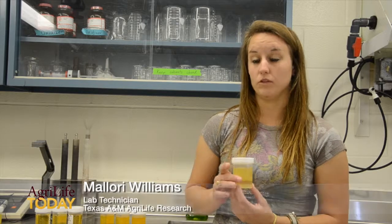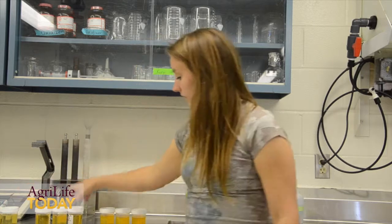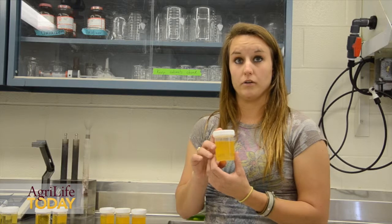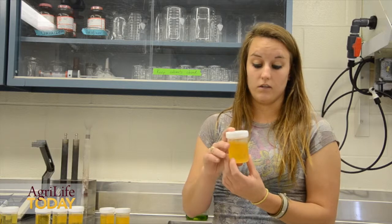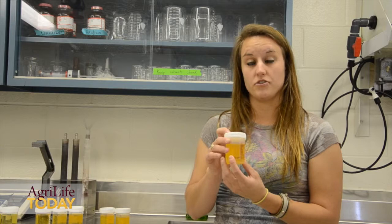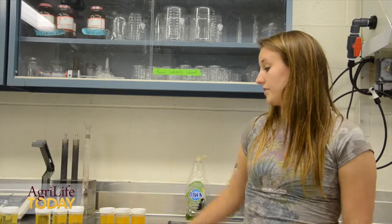In order to determine digestibility, we put a tracer in the feed, which is in all these samples. These are the feed samples right here, and this sample right here is the fecal material without the enzyme. As you can see, the concentration of the tracer is increased in this sample. Here is the sample of the fecal material with the enzyme included in it. As you can see, the tracer is even more concentrated than the sample without the enzyme, and that means there's more digestibility.